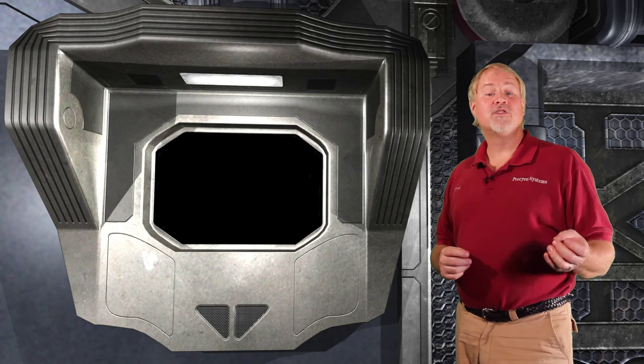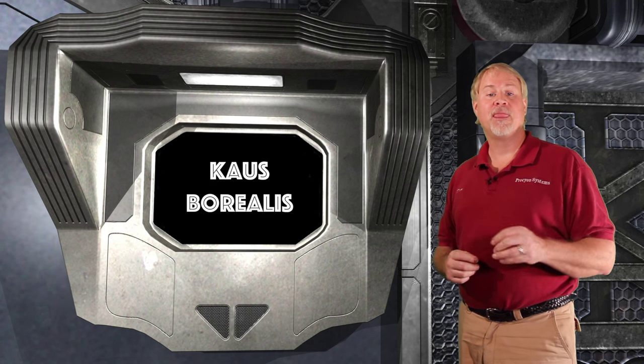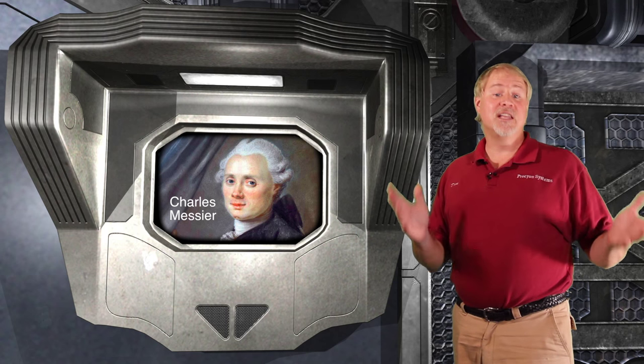We will start our search at the top star on the teapot, Kaus Borealis. There are many targets in this area to keep you busy, but the brightest and arguably the most beautiful is the Lagoon Nebula, entry number 8 on the famous Messier list. This list of 110 star clusters, nebulas, and galaxies was compiled by the French astronomer Charles Messier in the 1700s, and is the list that beginning amateur astronomers try to tackle first, though some objects are pretty challenging to locate.